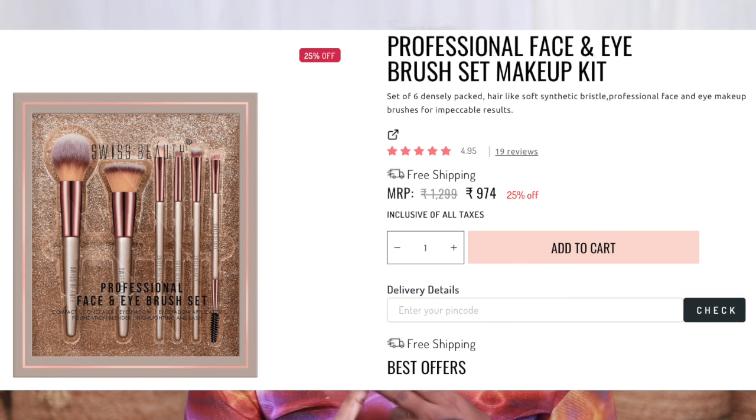This kit includes a powder brush, foundation brush, eyeshadow blending brush, packing brush, eyebrow brush, and pencil blending brush. With this, you can do a full face of makeup. It's suitable for professional and advanced level, but also beginner level. It's very efficient and cost-effective.